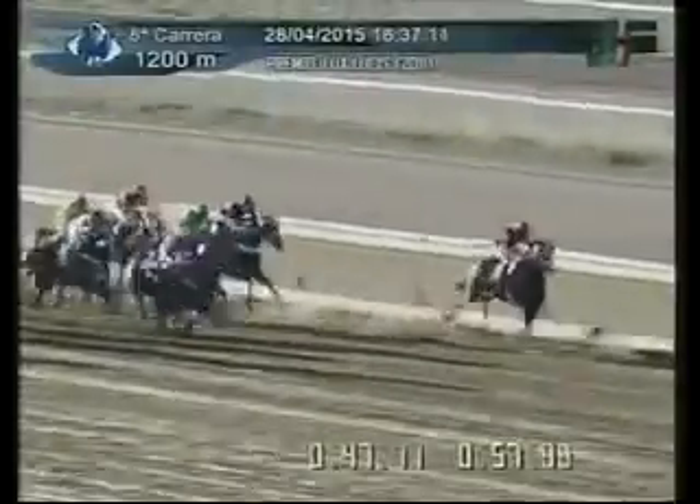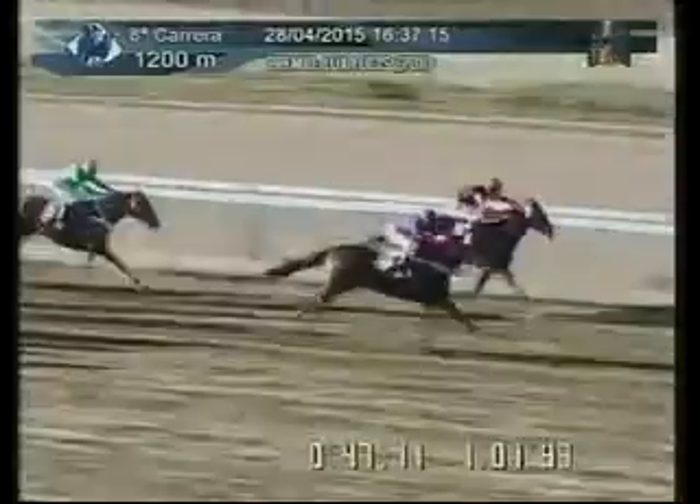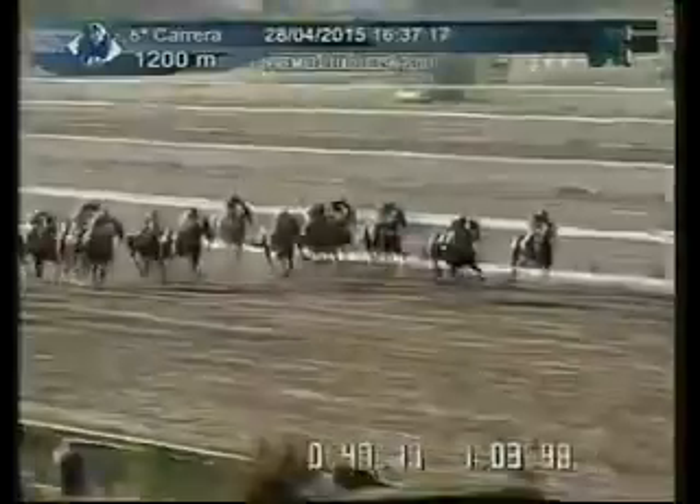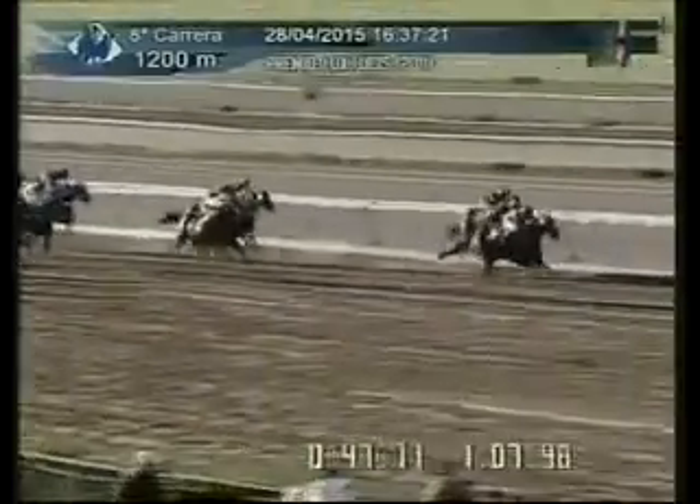Viene corriendo el 4 en larga carga por el centro de la pista resueltamente, busca la vanguardia. El 16 de cuenta los últimos 150 metros para el disco, se va afianzando el 16, va estirando ventaja sobre el 12. La tercera ubicación para el 6, últimos 50 metros para el disco, se va a imponer el 16 con amplia ventaja. La segunda ubicación viene corriendo por dentro el 12, abierto el 6, y cruzaron el disco.